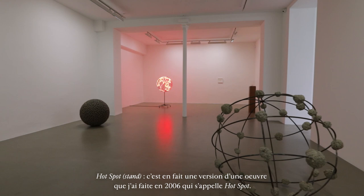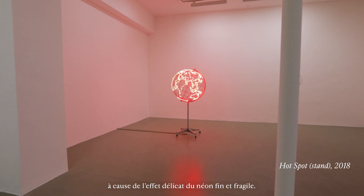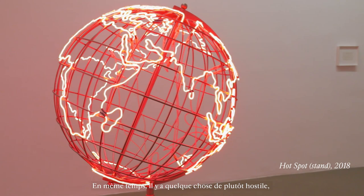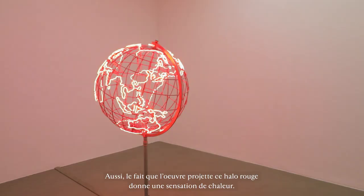Hotspot Stand. It's actually a version of a work I made in 2006 which was called Hotspot. For me this is quite an elegant and mesmerizing object because there's a delicate thing about the fragile and thin neon. At the same time there's something quite threatening because of that buzz that feels a bit menacing.